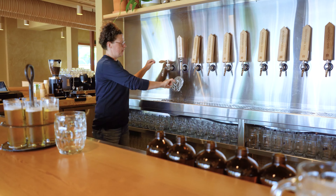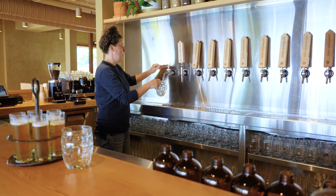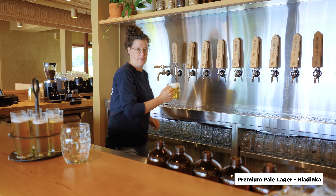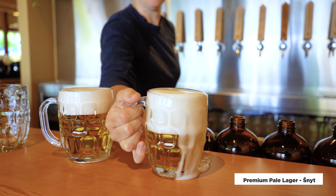The next beer we have on this side-pull tap is the Ladinka, which is the standard-style pour. This is just two fingers of foam, crisp lager on the bottom. And then half and half — half foam, half beer.